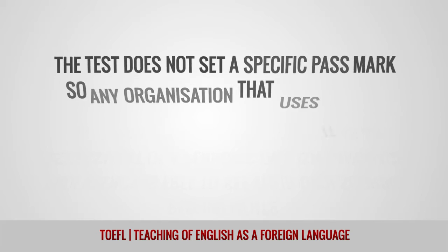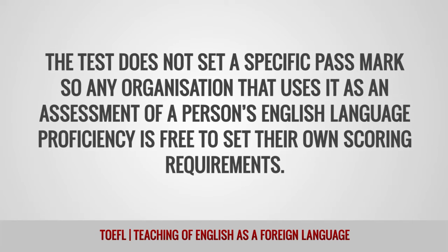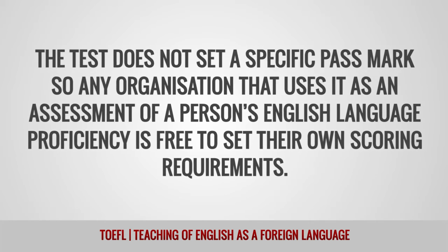The test does not set a specific pass mark, so any organization that uses it as an assessment of a person's English-language proficiency is free to set their own scoring requirements.